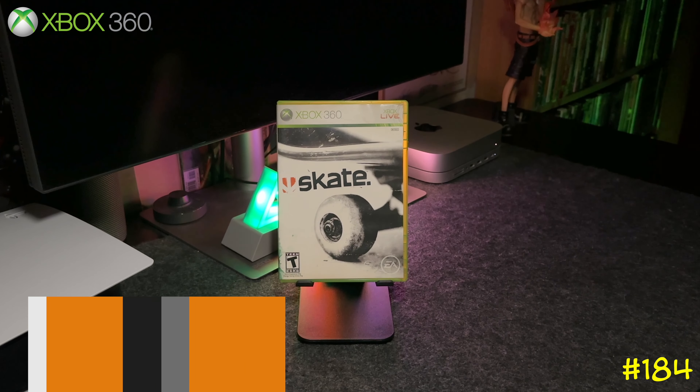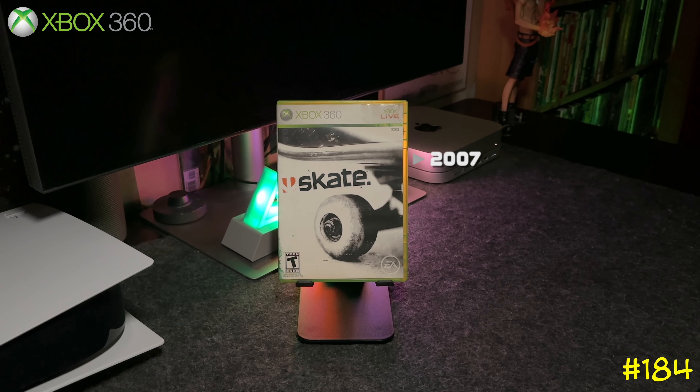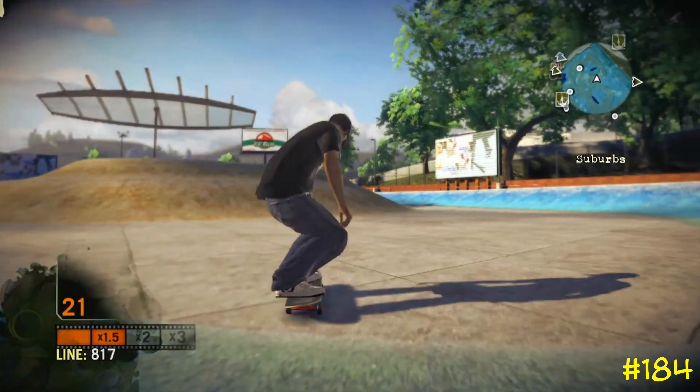At number 184 we got Skate by EA and Black Box — the same team that did a bunch of the Need for Speed games. This is basically the competition to Tony Hawk's Pro Skater but more of a simulator style, with a camera position that rolls behind your board.